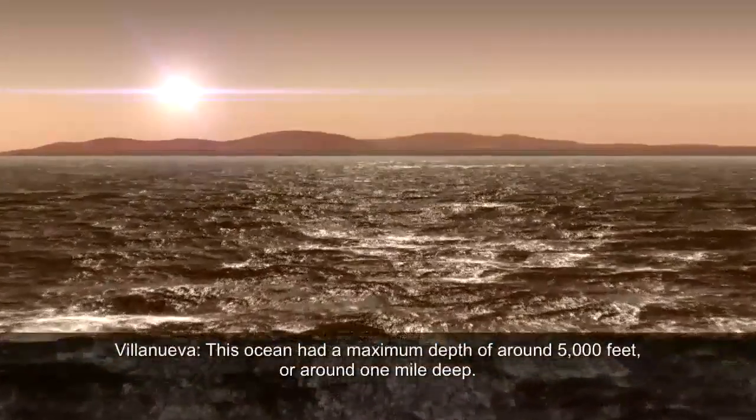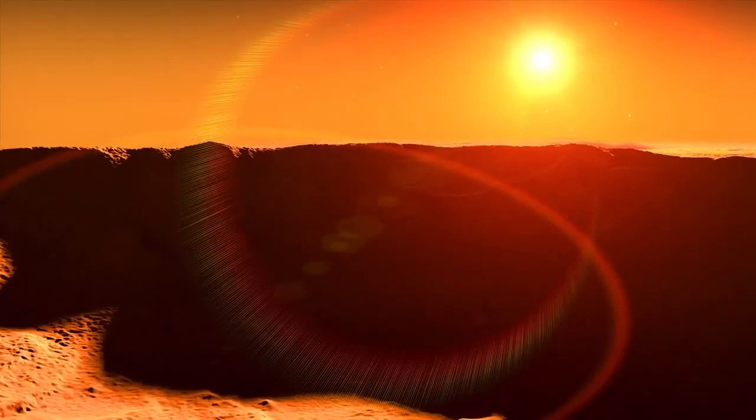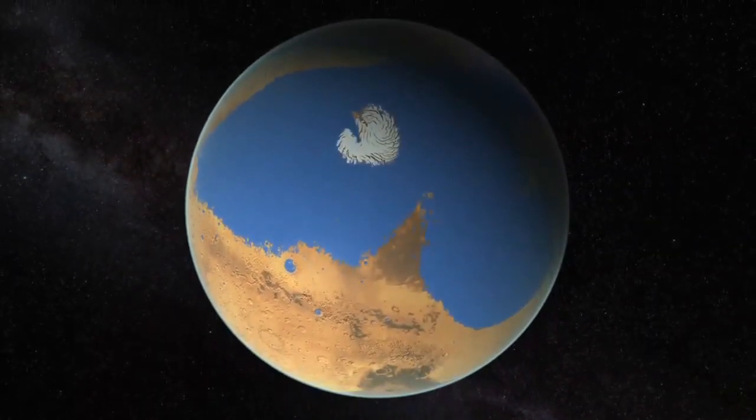This ocean had a maximum depth of around 5,000 feet, or around one mile deep. It's deep — not as deep as the deepest points of our oceans, but comparable to the average depth of the Mediterranean Sea. By combining Martian topography with the new estimate for water loss, the researchers were able to simulate Mars' ancient ocean and its escape to space.